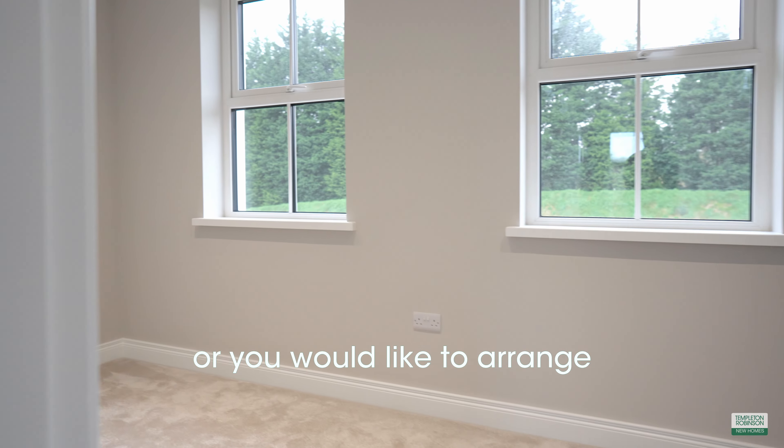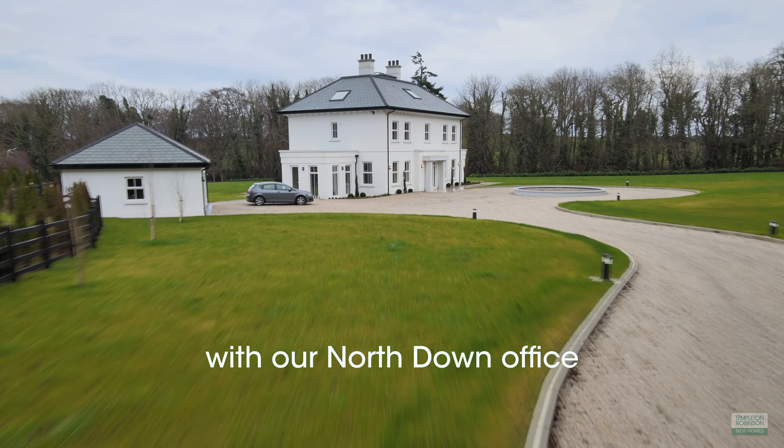If you have any questions or you would like to arrange a viewing of Brookwood, please don't hesitate to get in contact with our Northline office.